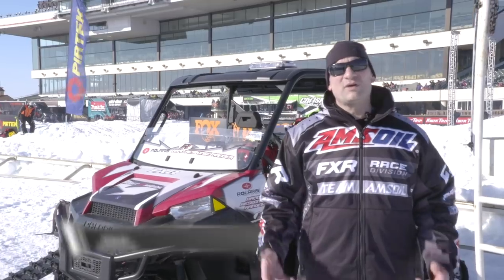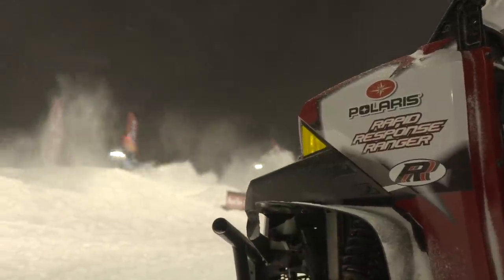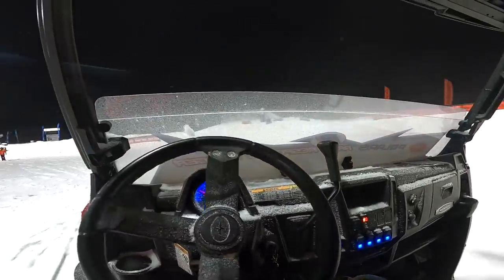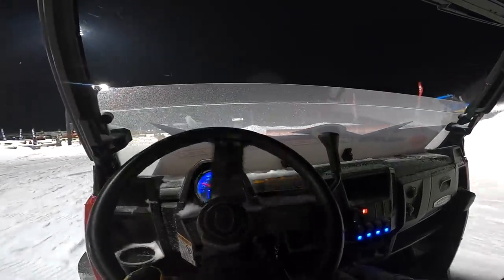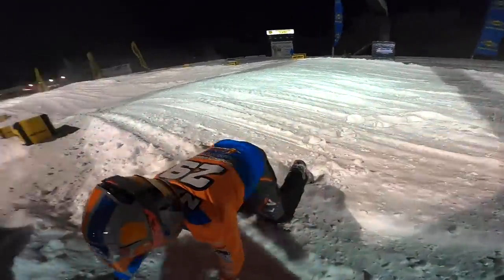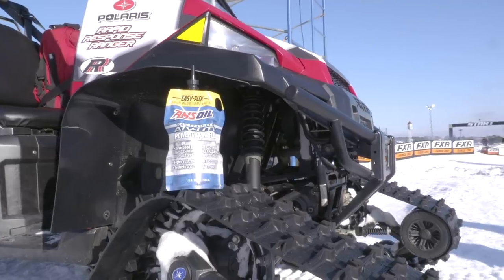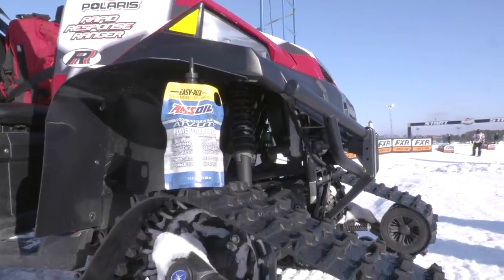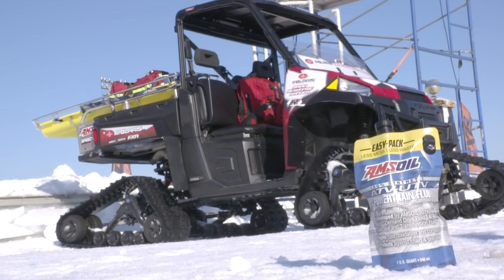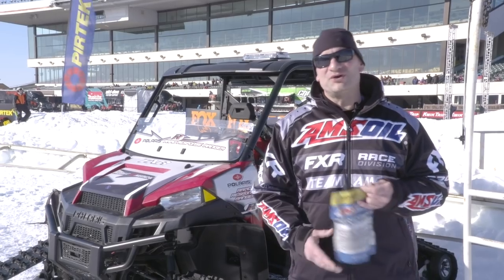Len Groom from Amsoil here. We're at Canterbury Park standing in front of the FXR Mobile Medical UTV. This machine has to start in the cold at a moment's notice and race out onto the track because somebody could be in trouble. Amsoil provides all the products for this machine. New for 2020, we're introducing the powertrain fluid for ATVs and UTVs, designed specifically for Polaris machines. For more information about any of our ATV or UTV products, check out amsoil.com.